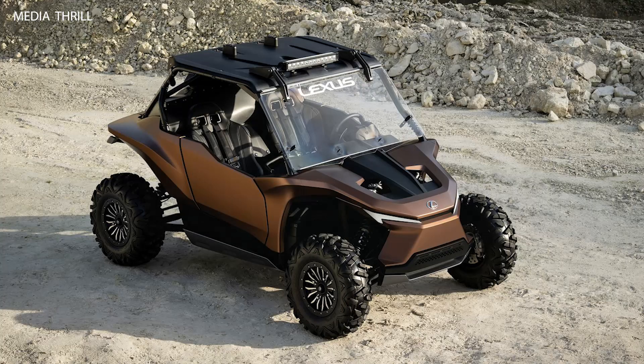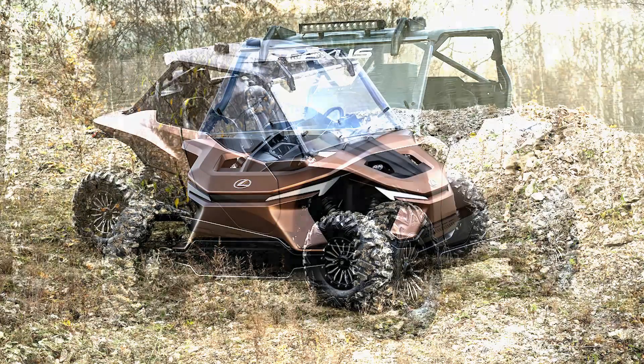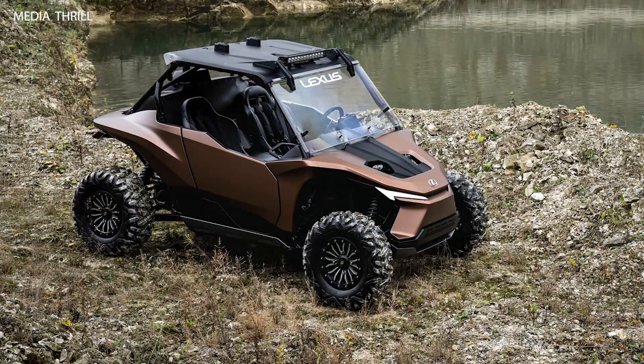Compact dimensions. The Lexus RAV is a compact off-road vehicle, designed to tackle narrow trails and rough terrain, giving it excellent maneuverability in challenging environments.